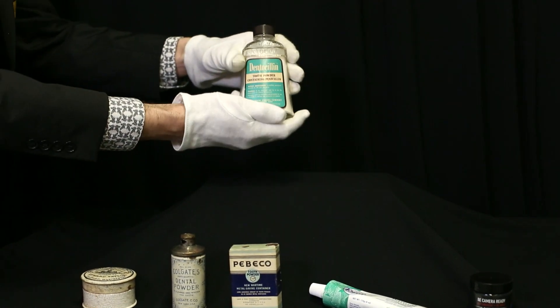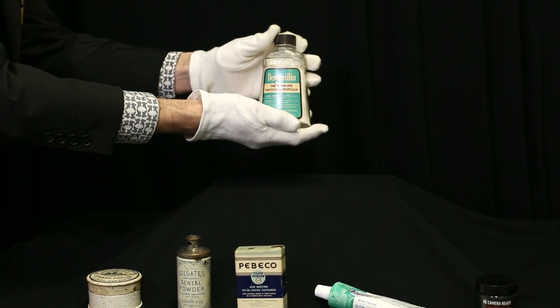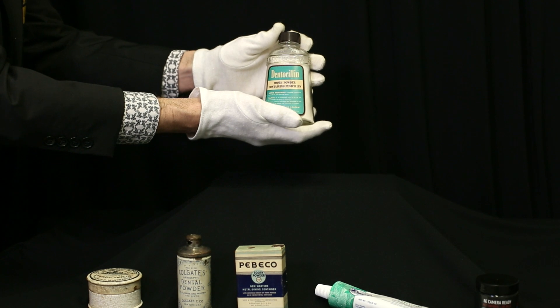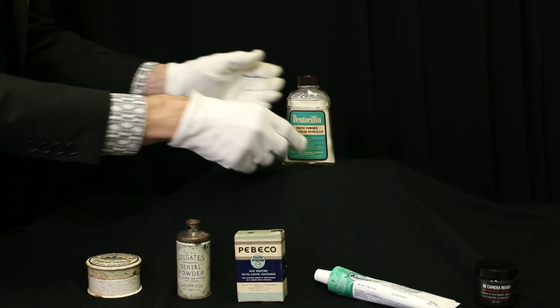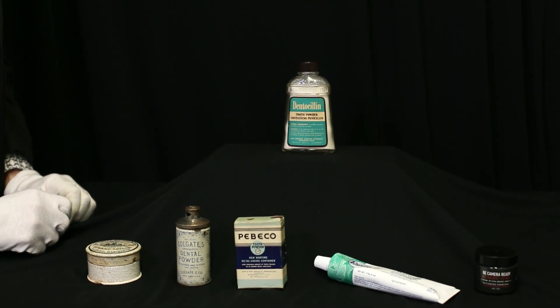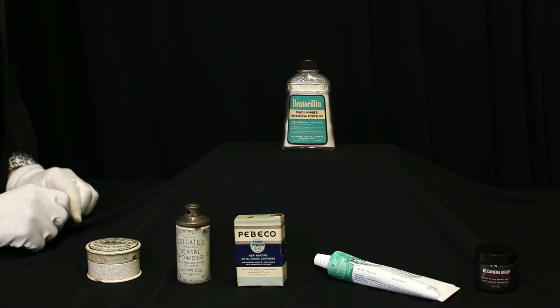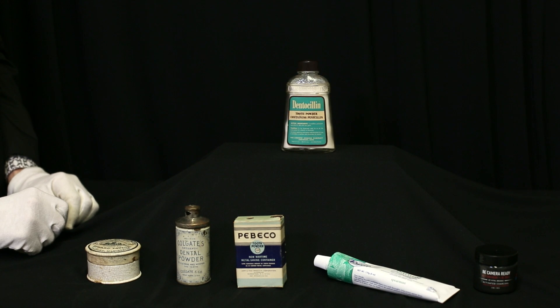One we wanted to highlight today is one called Dentocillin, which was produced by Andrew Juergens' company in late 1950, and it was only on the shelves for a short amount of time. The main ingredient would have been penicillin, and it made claims of preventing tooth decay. They did a two-year study which claimed that out of 400 children, they saw a 75% reduction in tooth decay with their products.